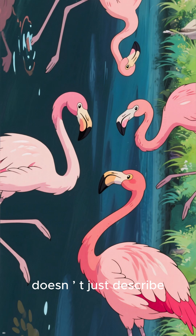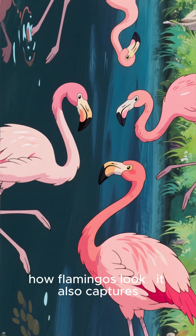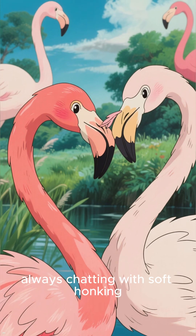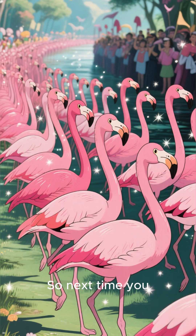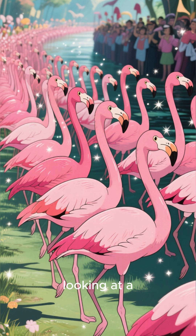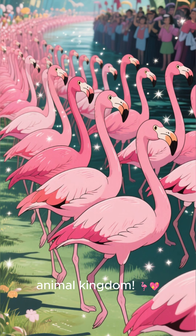The word flamboyance doesn't just describe how flamingos look. It also captures their cheerful, graceful, and social personalities. They love being around others, always chatting with soft honking sounds and grooming each other's feathers. So next time you see pictures of flamingos standing together like a parade of pink feathers, remember — you're looking at a flamboyance of flamingos, one of the most colorful and fabulous names in the animal kingdom.